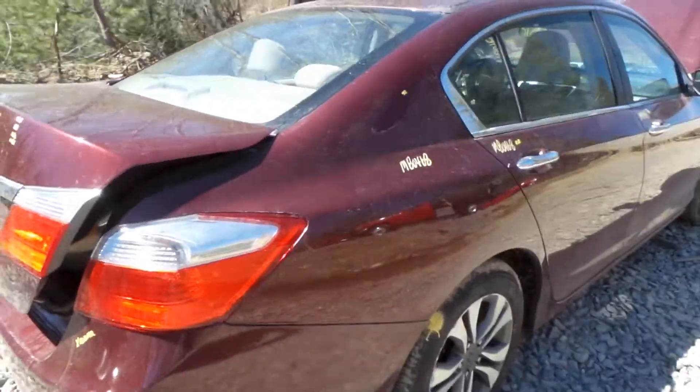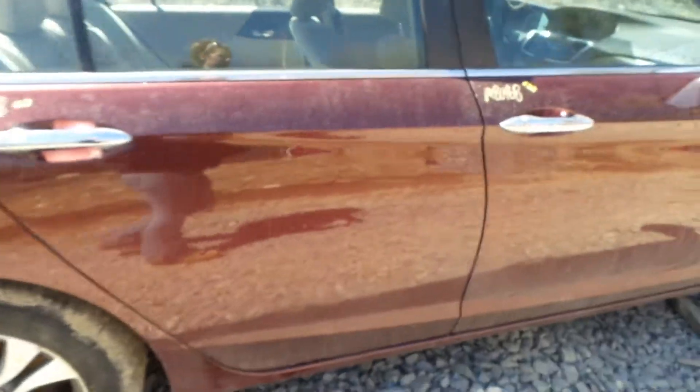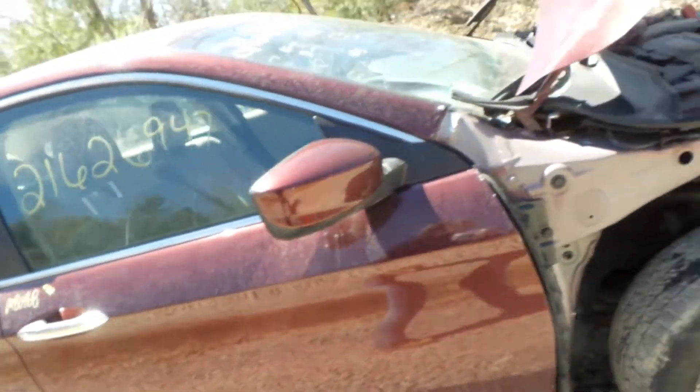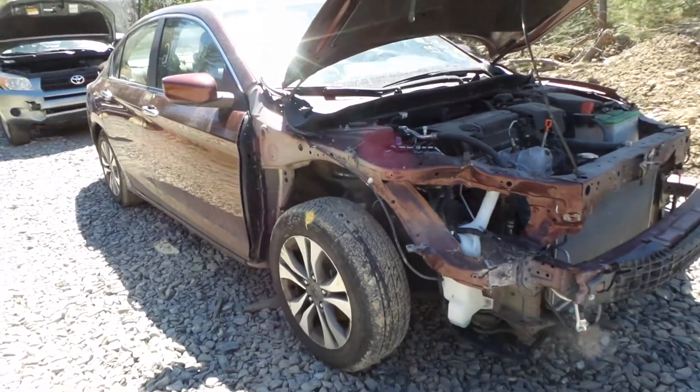This side has also been repainted, and that is the only damage to this side. The front door does have a small scratch. We also have a good paint-to-match power door mirror and a good right front knee.